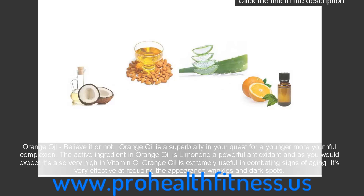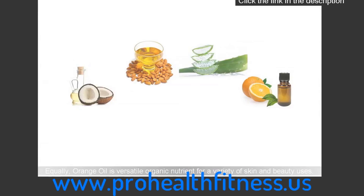Orange oil — believe it or not, orange oil is a superb ally in your quest for a younger, more youthful complexion. The active ingredient in orange oil is limonene, a powerful antioxidant, and as you would expect it's also very high in vitamin C. Orange oil is extremely useful in combating signs of aging and is very effective at reducing the appearance of wrinkles and dark spots. Equally, orange oil is a versatile organic nutrient for a variety of skin and beauty uses.